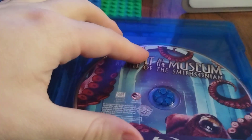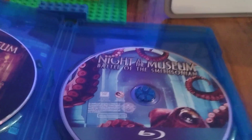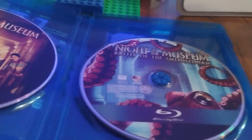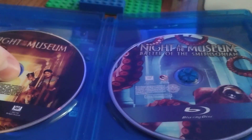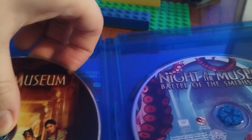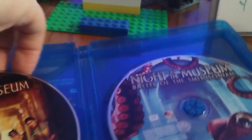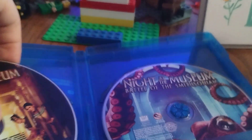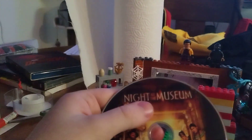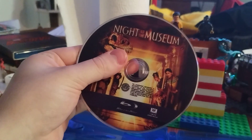Alright, let's open this bad boy up. Here are the discs — originally when I opened this, Secret of the Tomb was the first one up, but do you really want to promote the third one first? You gotta promote one and two. I love the disc art, and of course you got double-stacked cases.